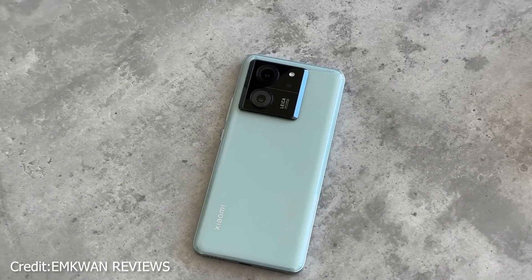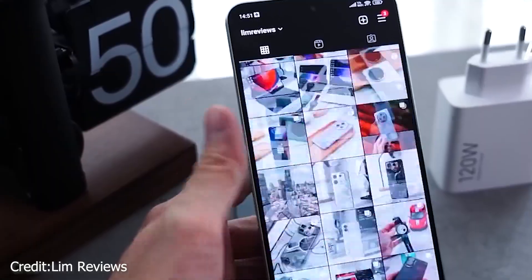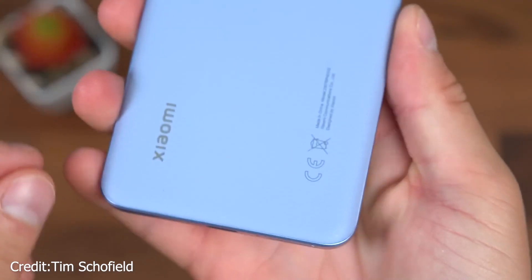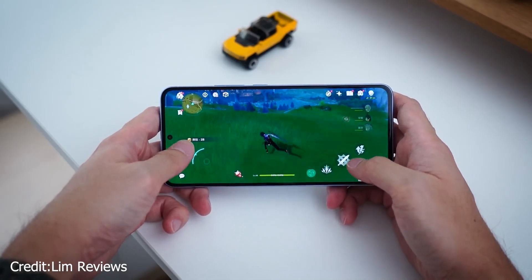The 120W wired charging is the most notable feature, allowing for a 59% charge in 15 minutes and a full charge in 30 minutes. Surprisingly, there is no wireless charging, which may be a deal-breaker for certain customers.